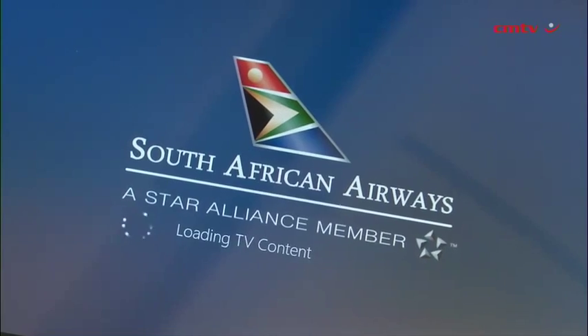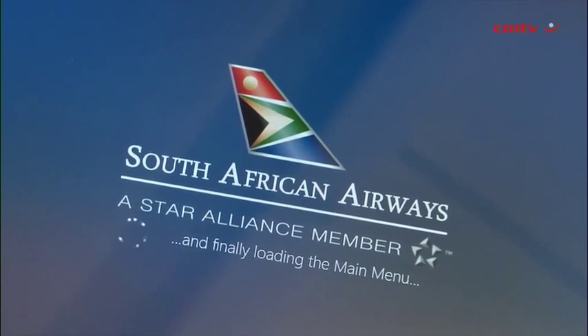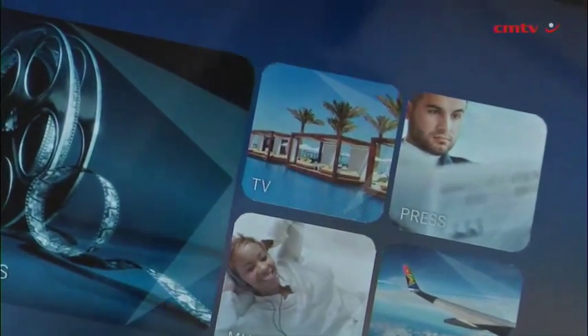As an innovative electronics supplier to the consumer market, Samsung grabbed this opportunity when SAA approached us and decided that we definitely want to form this partnership. There wasn't a fixed budget — it was based on the requirements, the number of tablets required to fulfill all the African routes, and based on that Samsung provided the tablets.